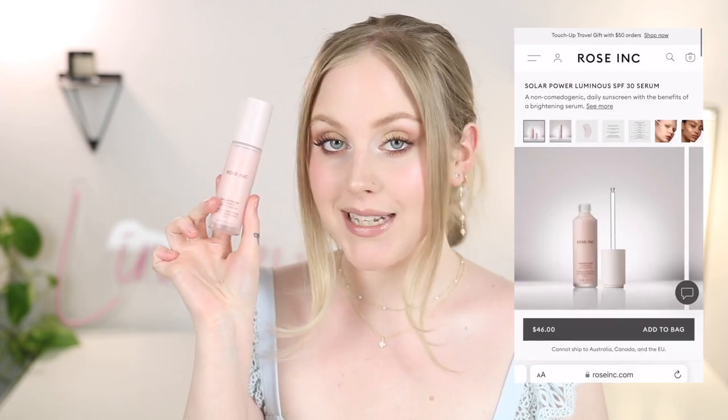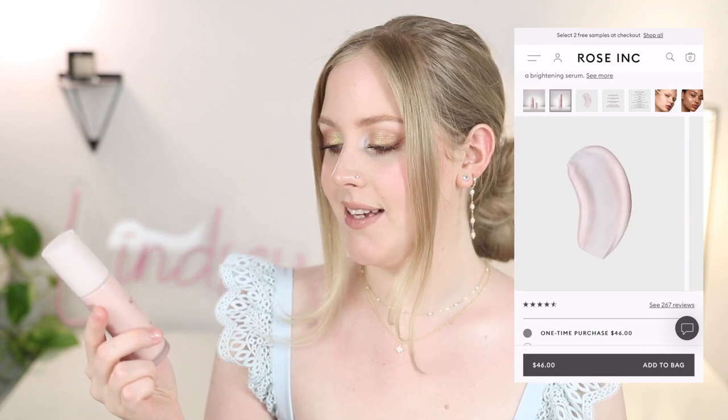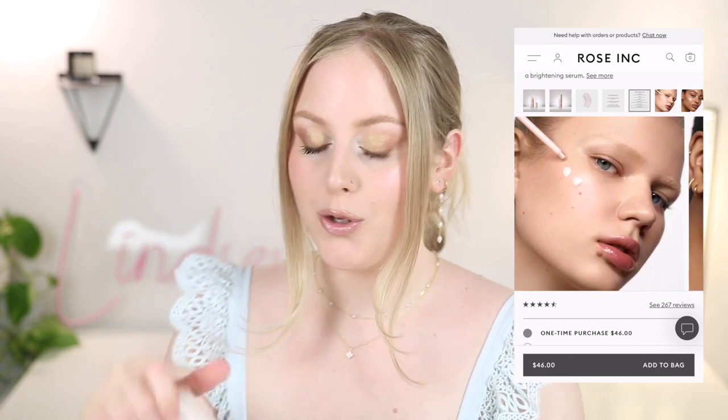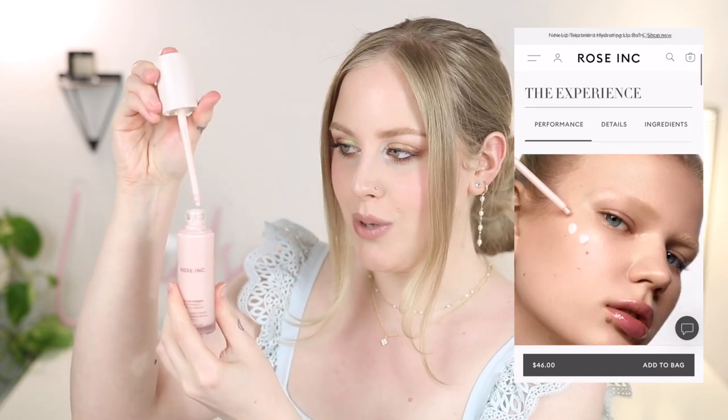Next is actually a new launch from Rose Ink — this is their Solar Power Luminous SPF 30 Serum, which I was really interested to try. This is 14% zinc oxide and it is one fluid ounce, so that is pretty small for sunscreen and you'd probably go through this quite quickly. I just don't like these dropper applicators — they're not the most practical. Here's what the texture looks like. As you can tell it is running down my hand a little bit, so it's a bit thinner because it is a serum formula.